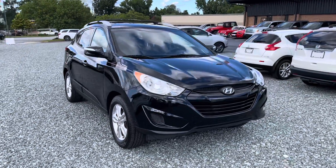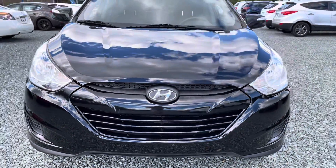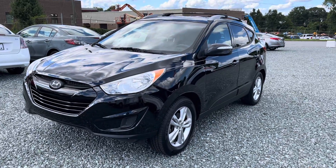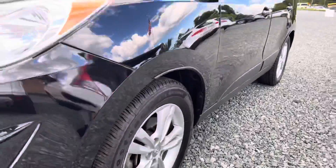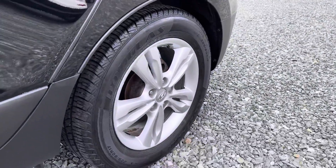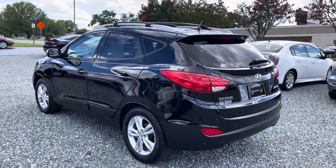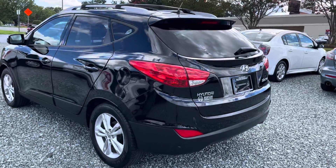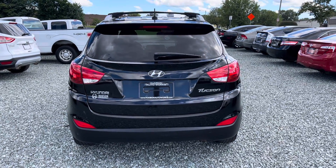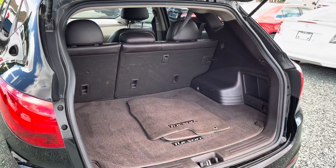All right, let's get to the walk around. It has a black metallic paint — the paint and body are in great condition. Take a look at the trunk real quick, plenty of space back here.